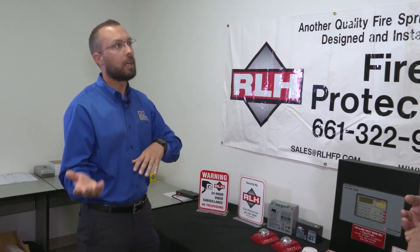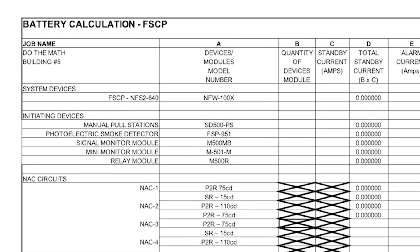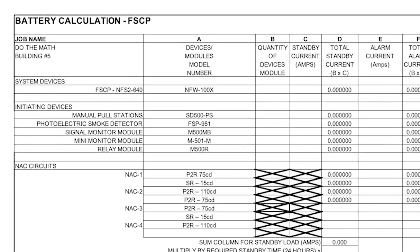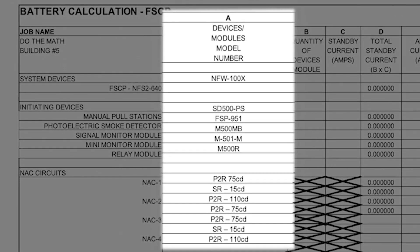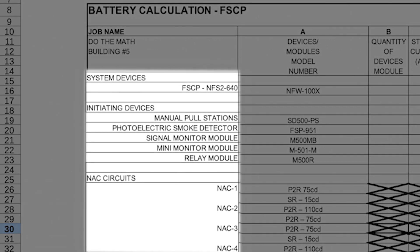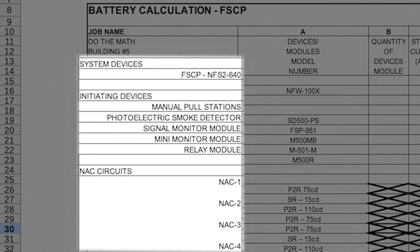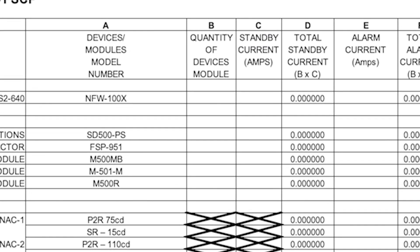How do you guys calculate how many batteries or how big a battery you need? We've come up with a spreadsheet — basically, we fill in the blanks and it does the math for us. We have our typical components with the device and model number listed. Over to the left, it talks about what kind of devices those are: a pull station, photoelectric smoke detector. Depending on how many of each you need for a building, you plug it in and it tells you the current amps — meaning how many amps are constantly running through it while it's live on the grid.